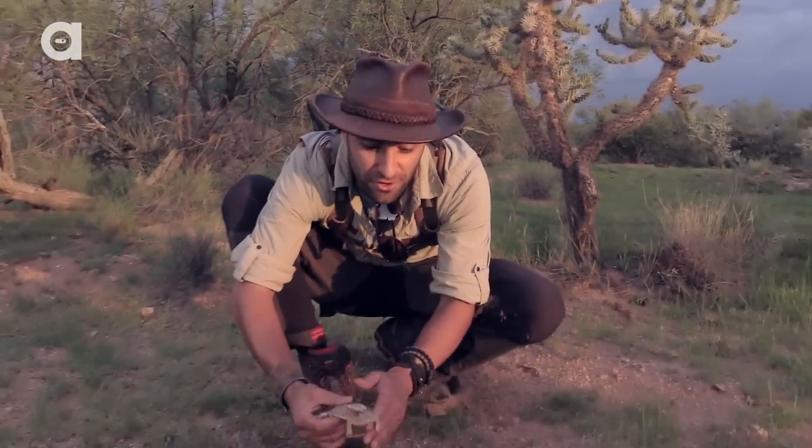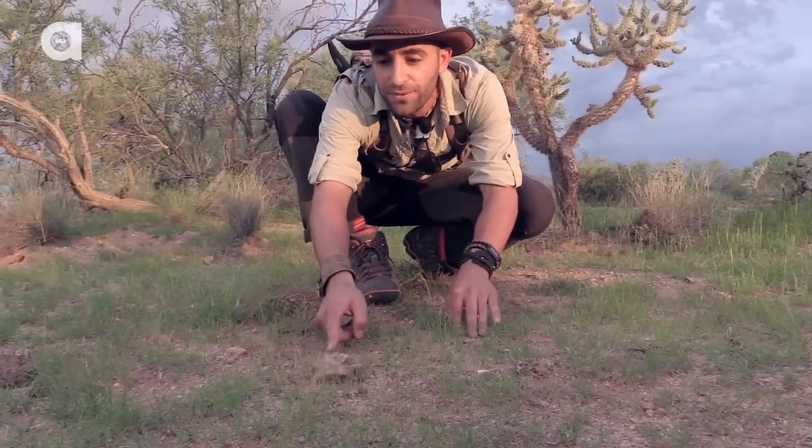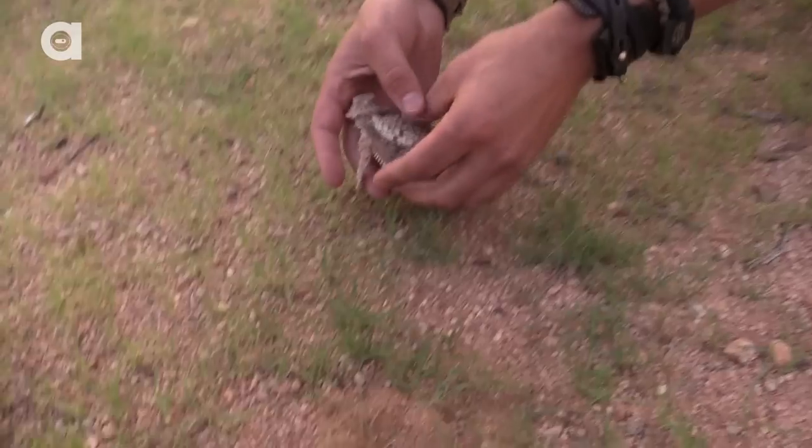Let me put him down — I'll show you how quick they scurry. Watch this. He's going to come right towards you. Ready? Look at him go. I would just kind of run around and eventually get one.